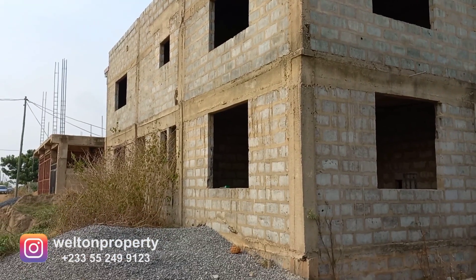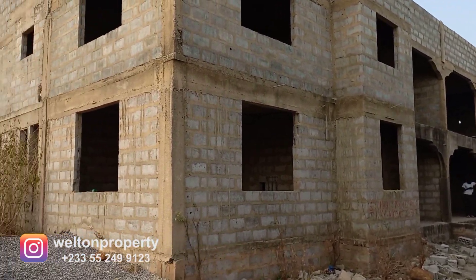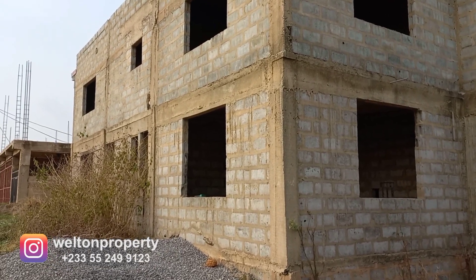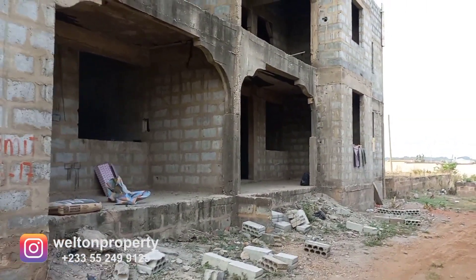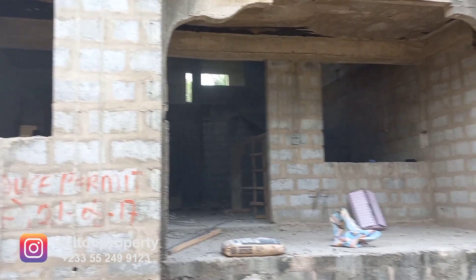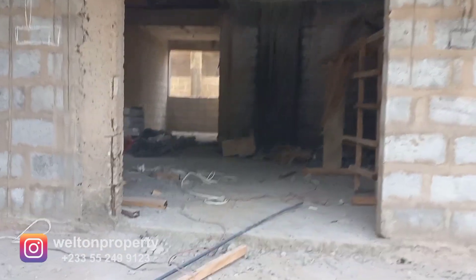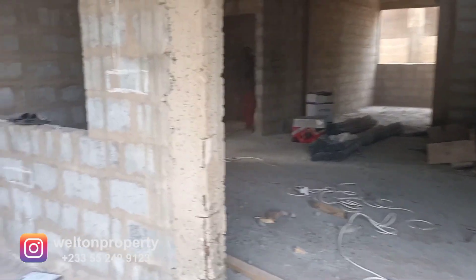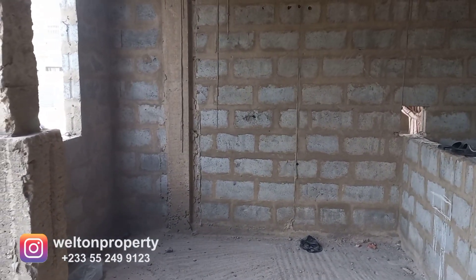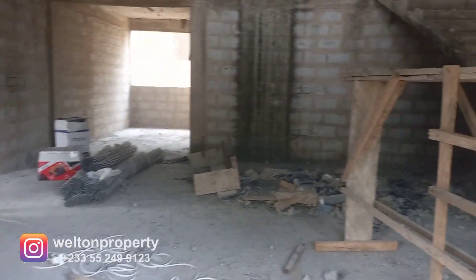Good day everyone. Today we're starting work on two townhouses located at Katamanso. We've got two units, semi-detached — one to the far right and this one here. To the immediate left we've got a small study or office area. We're currently carrying out three jobs: the electrical phase one, the AC pipework, and plumbing as well.